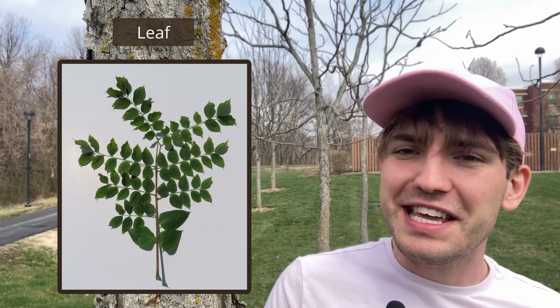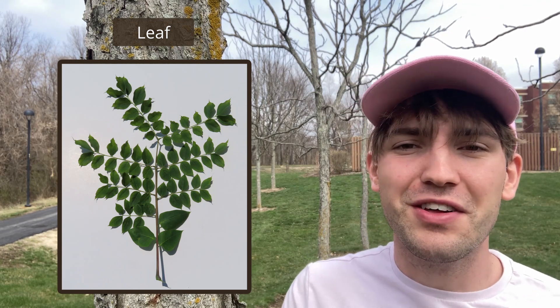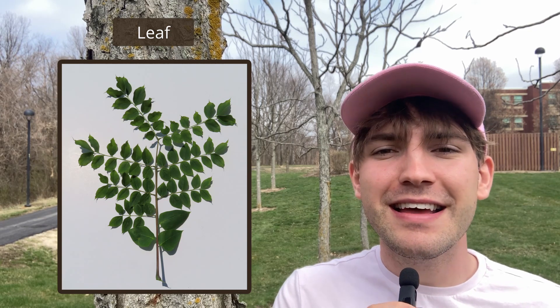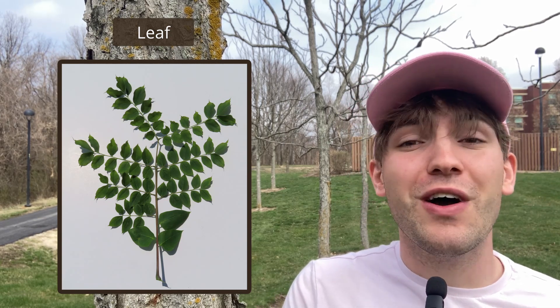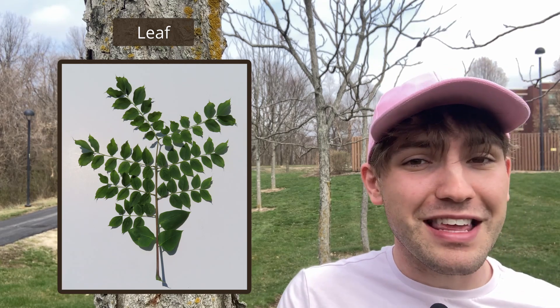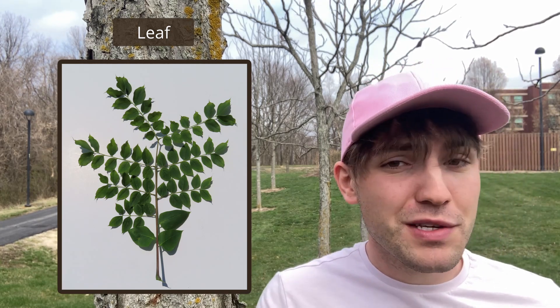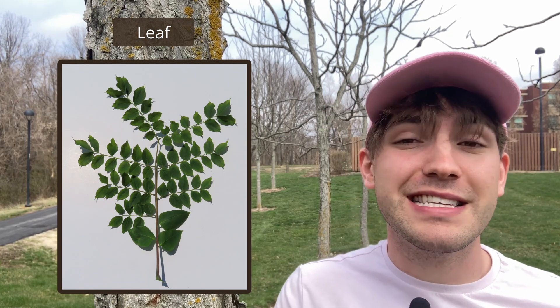The leaves of a Kentucky coffee tree are pretty distinct, being bipinnately compound, although the leaflets at the base of the leaf may be pinnate. There are around 40 to 100 leaflets per leaf, which makes for a pretty big leaf. The leaflets themselves are egg-shaped, they taper to a point, and they have an entire margin.